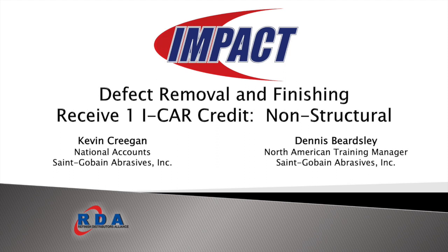Welcome, everyone. We will begin the webinar on defect removal. The training will earn you one ICAR credit for non-structural. I'm Melissa Joles with RDA Impact. Dennis Beardsley, North American Training Manager, and Kevin Cregan, National Accounts for Saint-Gobain, are your presenters today. The presentation will take approximately 40–45 minutes, and at the end we'll send you a test which you'll need to complete and email back to Dennis with your ICAR information. We will include instructions.